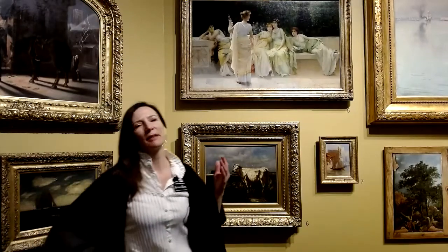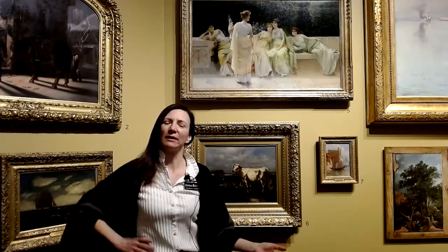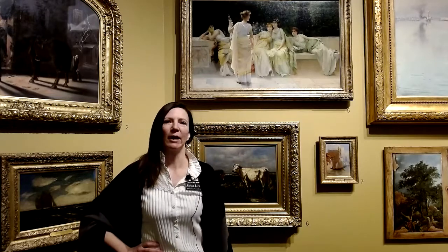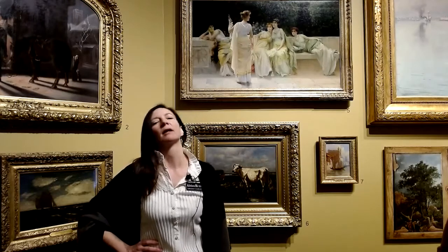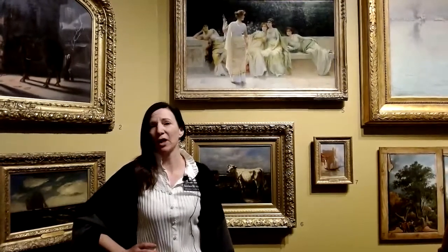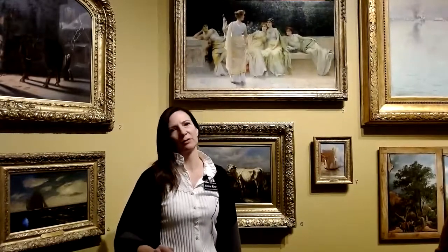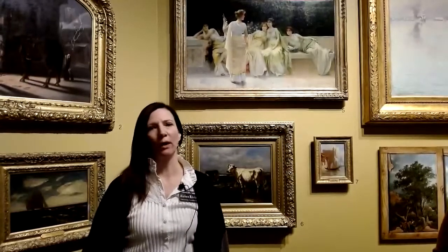We're going to look at some art together, and as you saw in that intro, there's lots of art here. Today we're going to look at one work together. The first thing to do is to stop and slow down. I'm going to give you a couple of questions — you may want to write your answers in the chat. Question one: what do you notice first? What's the first thing that catches your eye?